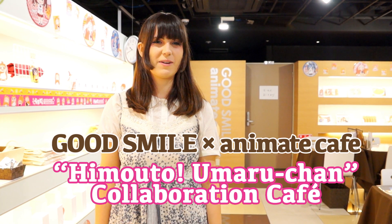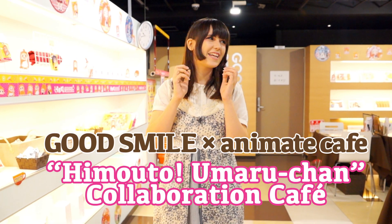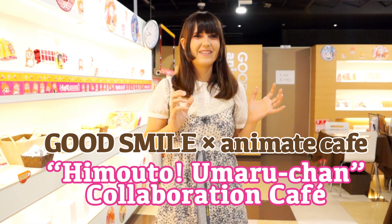Hello everyone! Today I came to Akihabara to do the Smile and Animate collaboration cafe. This time the collaboration is Himouto Umaru-chan. I can't wait for the dinner!